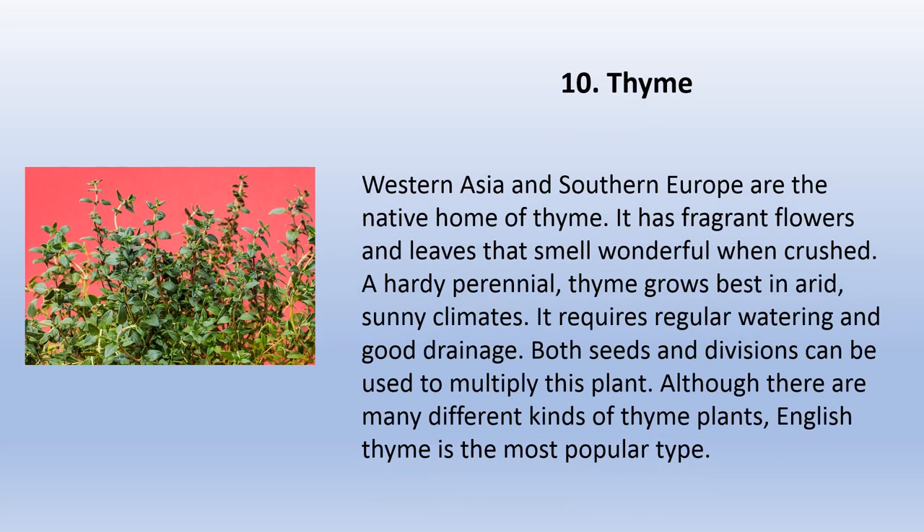Western Asia and Southern Europe are the native home of thyme. It has fragrant flowers and leaves that smell wonderful when crushed. A hearty perennial, thyme grows best in arid, sunny climates. It requires regular watering and good drainage. Both seeds and divisions can be used to multiply this plant. Although there are many different kinds of thyme plants, English thyme is the most popular type.